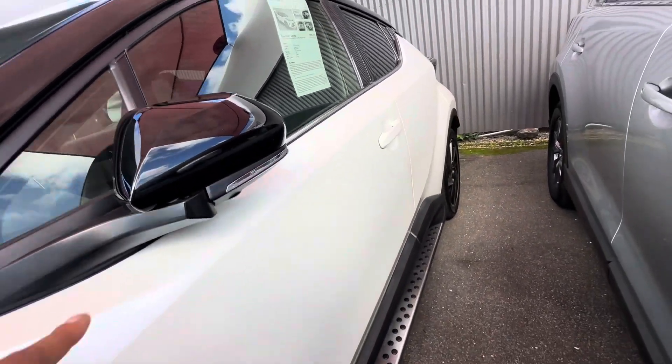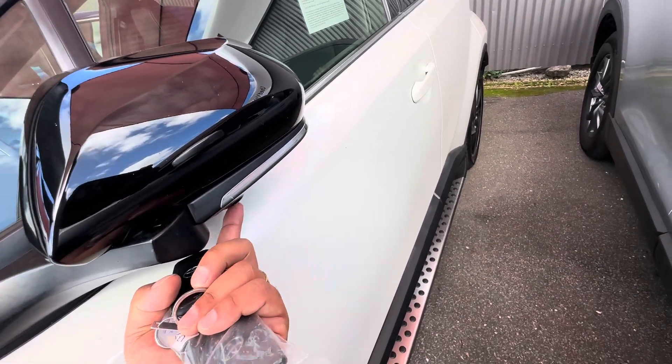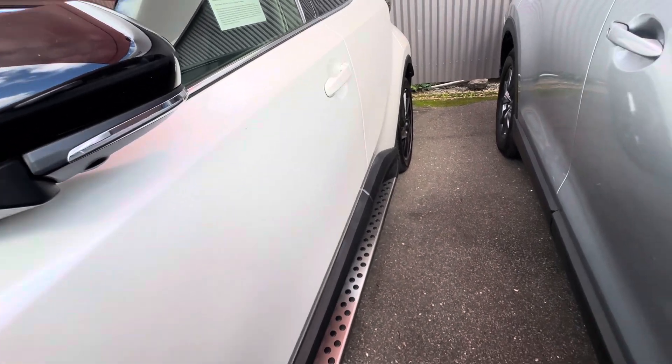Coming down the passenger side, you have the black roof — so it's the black roof and crystal pearl contrast — which looks really good. The side mirrors are blacked out. You've also got the 360 camera, with cameras underneath the side mirrors there.